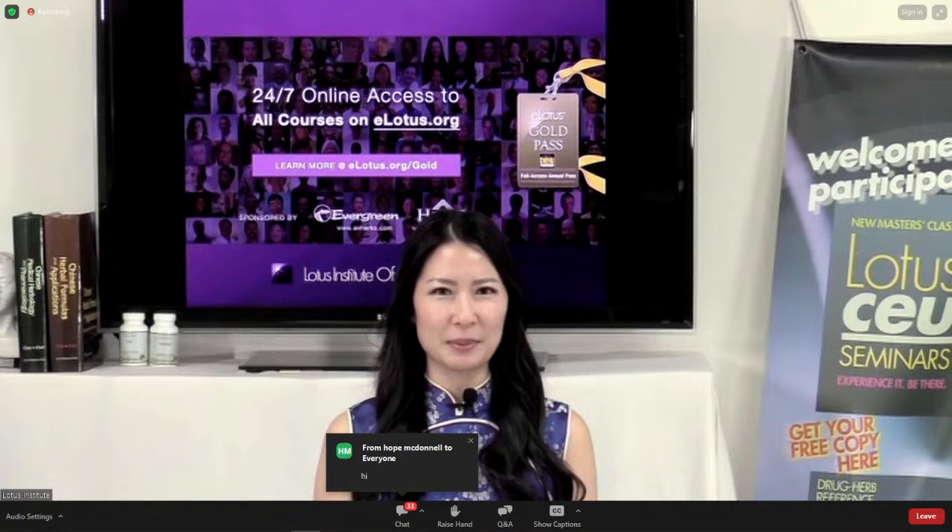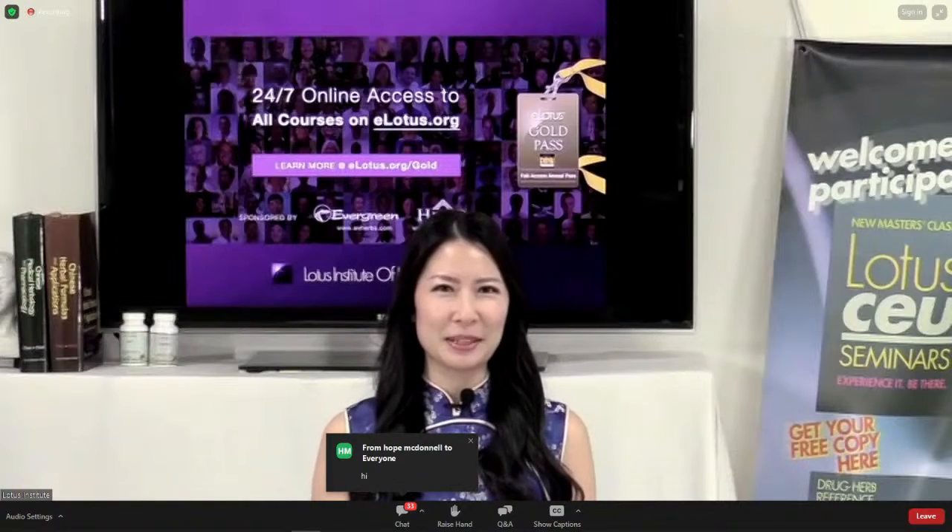Hello and good afternoon everyone. We are delighted to welcome you to today's class on Yamamoto New Scalp Acupuncture. We're excited to explore this fascinating technique with you and uncover its powerful applications. How many of you already practice Yamamoto New Scalp Acupuncture? Please type yes in the chat room — this gives our speaker an idea of how many people are familiar with this topic.